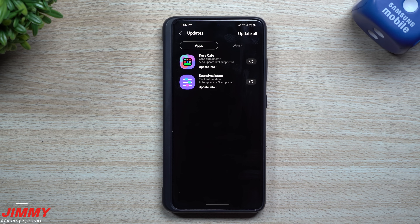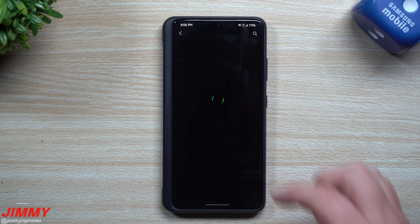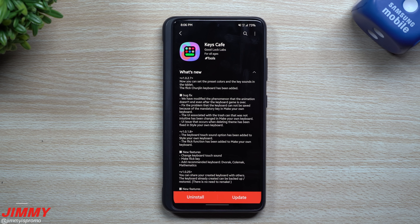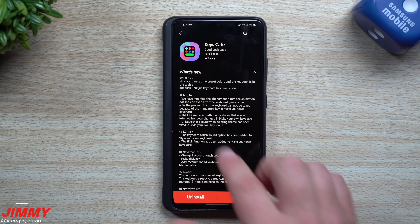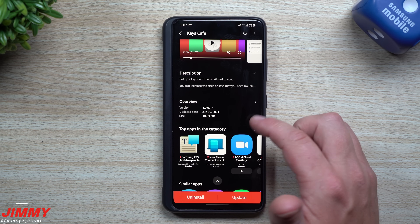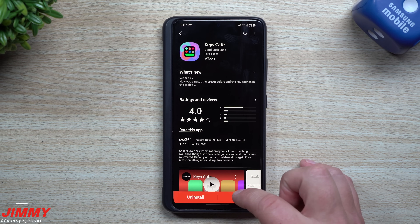The next one is Keys Cafe. This one was also updated today, June 29th. Looking at what's new: you can now set preset colors and key sounds on tablets, so they've opened it up beyond just smartphones. The Flick Chunjin keyboard has been added, and there are a few bug fixes as well. The uploaded date shows June 29th, confirming it's today's update.